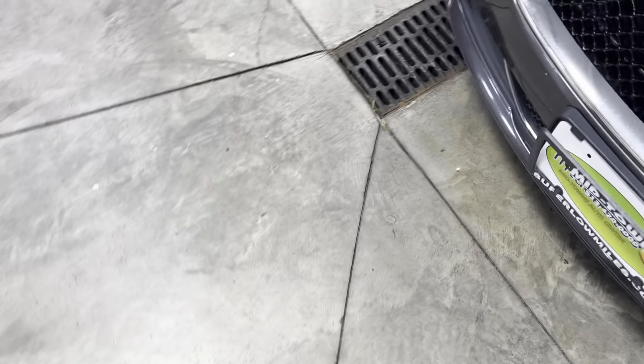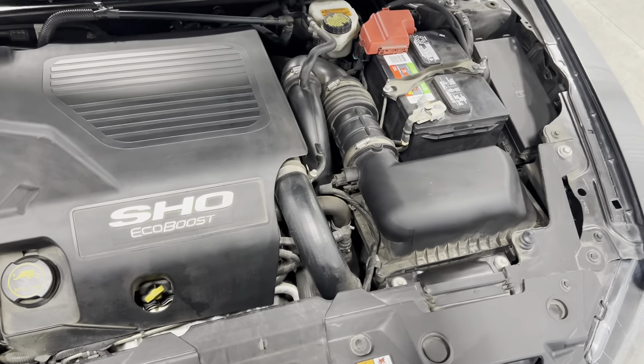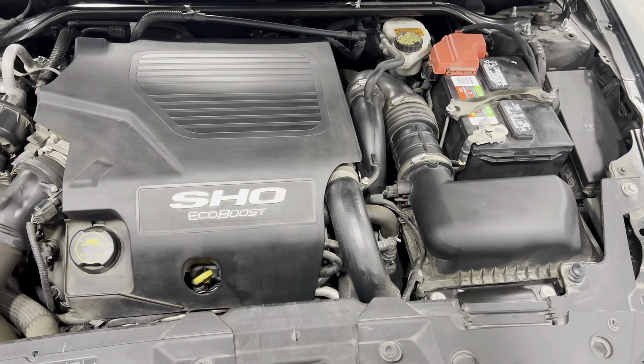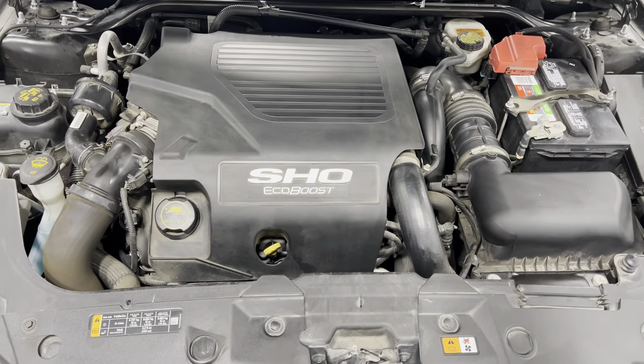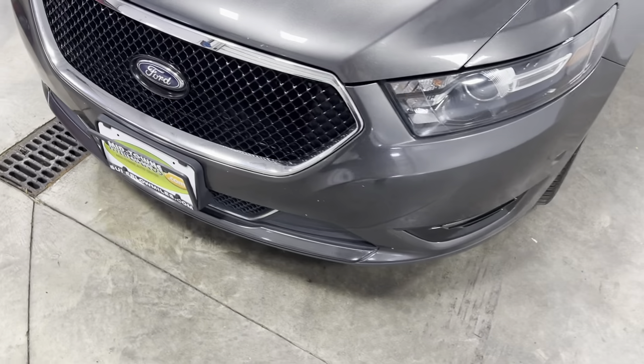Going ahead and popping the hood — come around and open it up. Take a look underneath: it's pretty clean and very well taken care of, not throwing anything mechanically whatsoever.